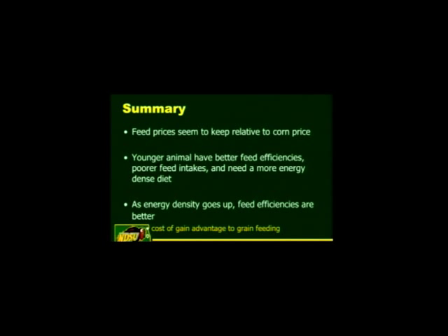Even though the cost of energy from corn stover is about five cents per pound — cheaper — when you're looking at putting gain on cattle, the advantage keeps going to grain-based feed.